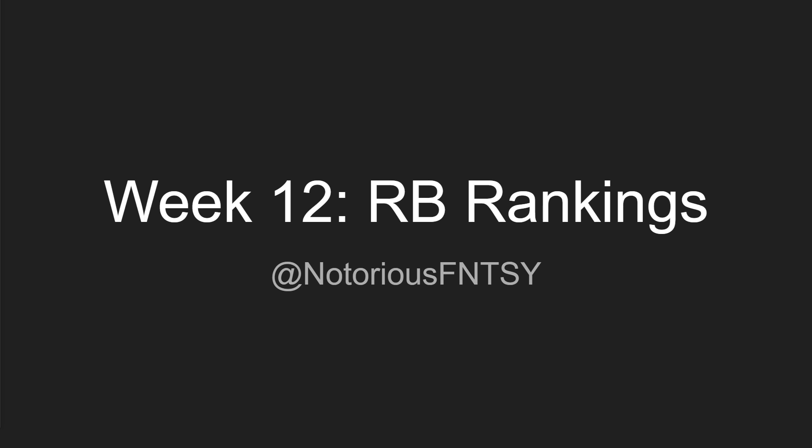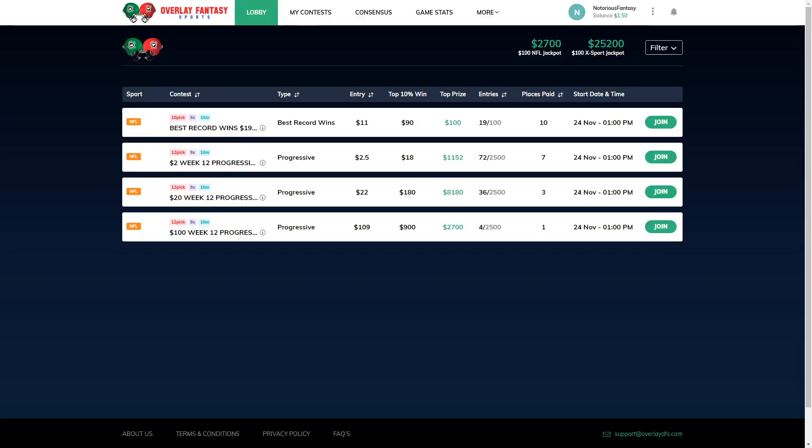Now, before I get into these Week 12 Running Back Rankings, I'd like to give you guys a word from my sponsor, OverlayDFS.com. OverlayDFS.com is my favorite way to play daily fantasy football. My favorite game on this website is the Progressive game, where every single week, if the bonus does not get hit, the money keeps rolling until someone hits that beautiful 12-0.